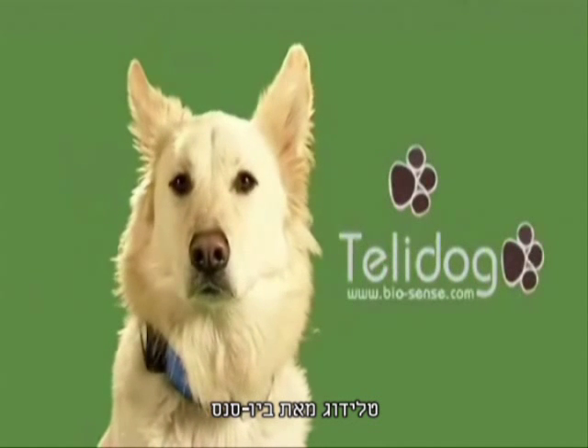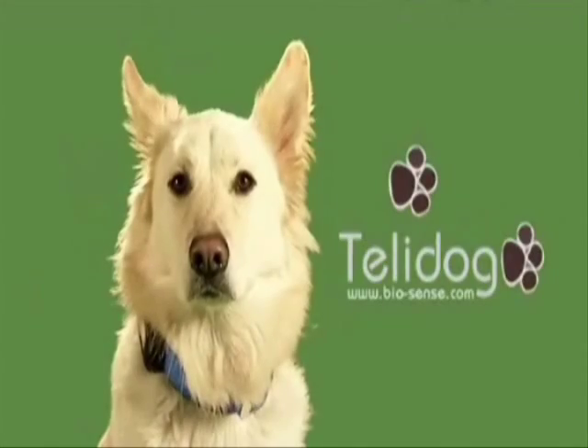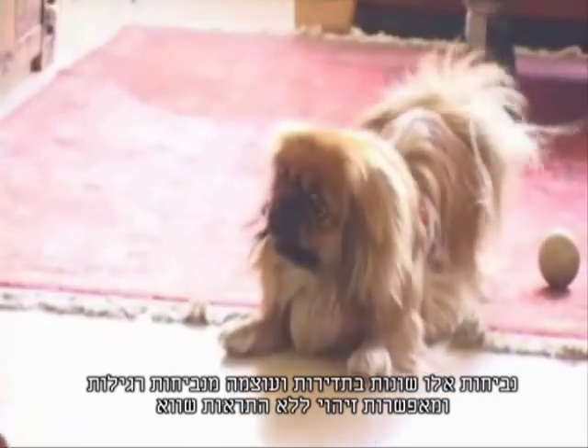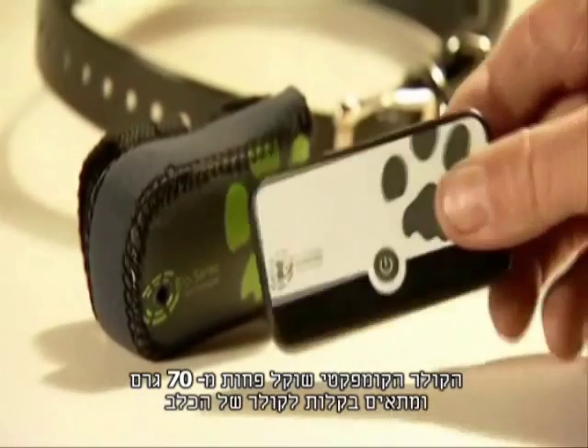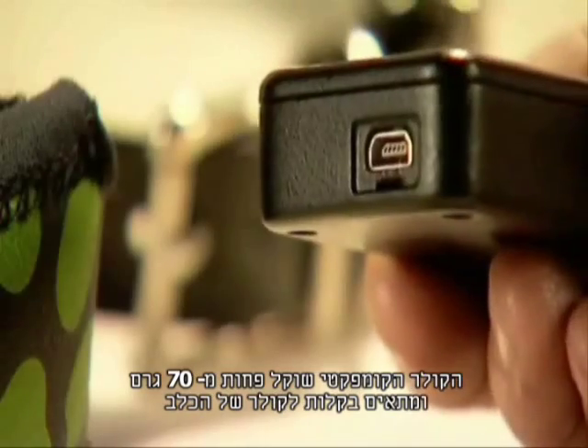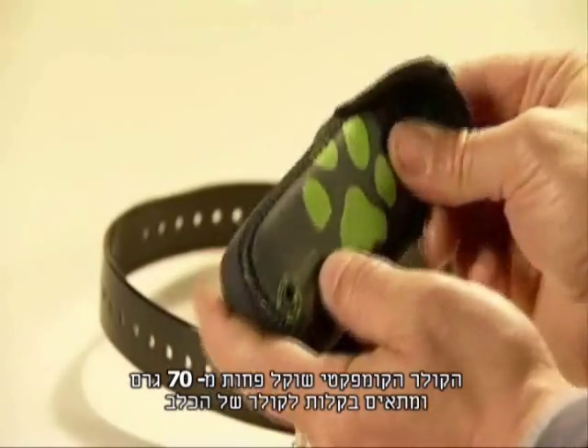Teladog by Biosense. Teladog uses state-of-the-art technology to identify alarm barks, different in pitch and length from other barks, with no false alarms. The compact cellular device weighs less than 2 ounces and easily attaches to your dog's collar.